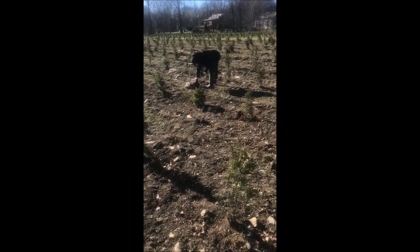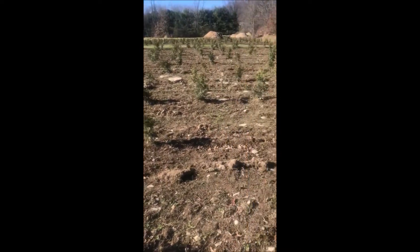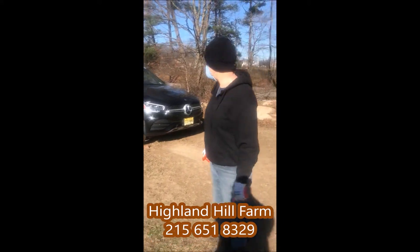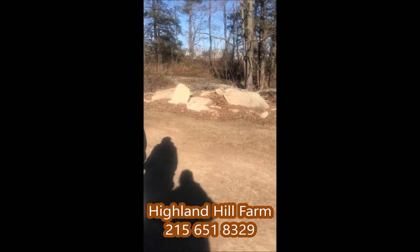I offer the rocks on Craigslist for people to come and get them. They just have to bring me a bag of M&Ms and they can take all the rocks they want. I get a lot of takers.